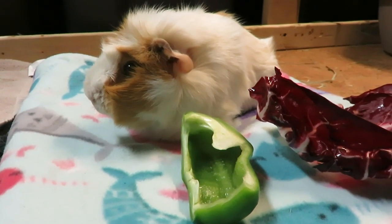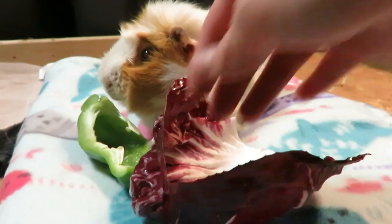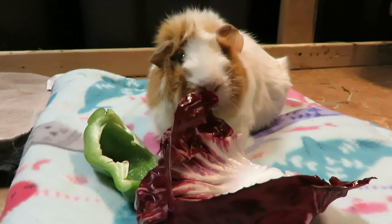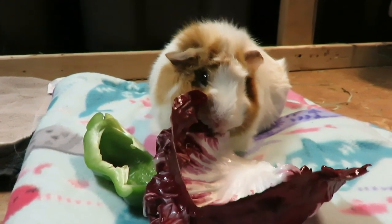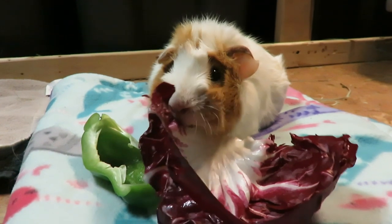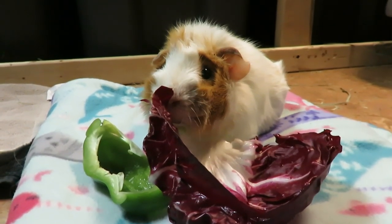Hey guys, SkinnyPigs1 here. So I'm with Apple. If you haven't seen already, she has bladder stones in her urethra that we need to pass. If you're not sure what I'm talking about, up in the iCards I'll link the video where I explained what was going on. So I just wanted to share with you what I'm doing to try to get her to pass these stones.